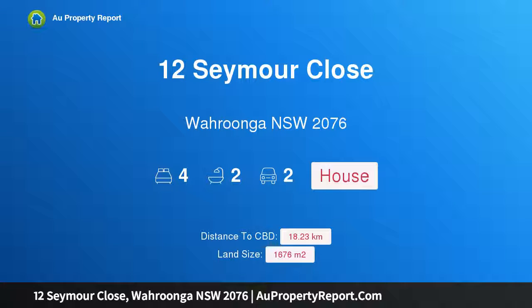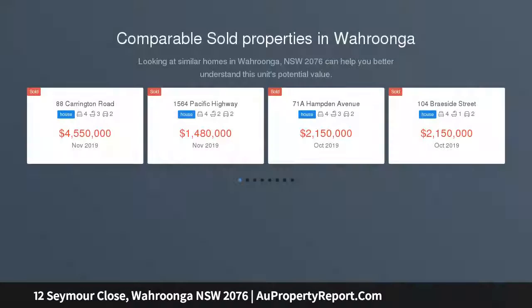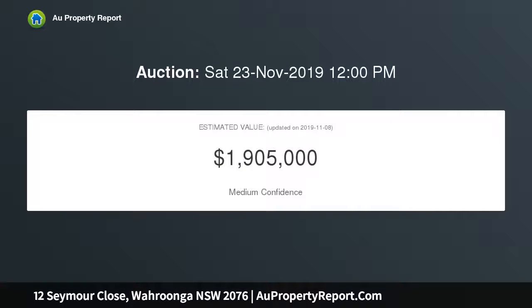Welcome to 12 Seymour Close, Waronga, New South Wales 2076. Immersed in a private bushland backdrop, the Glass House is a unique architectural home where sophistication fuses effortlessly with nature. Set on a 1,676 sqm block, the impressively scaled interior reveals an open living domain.